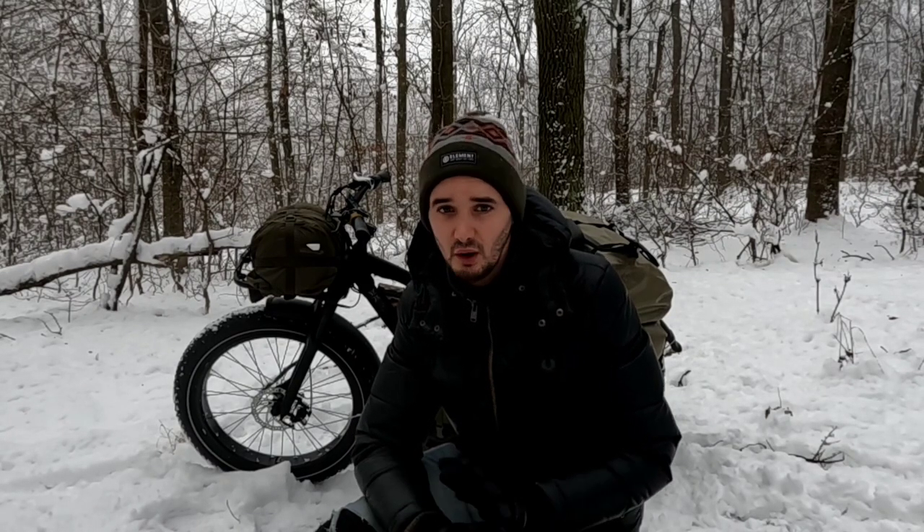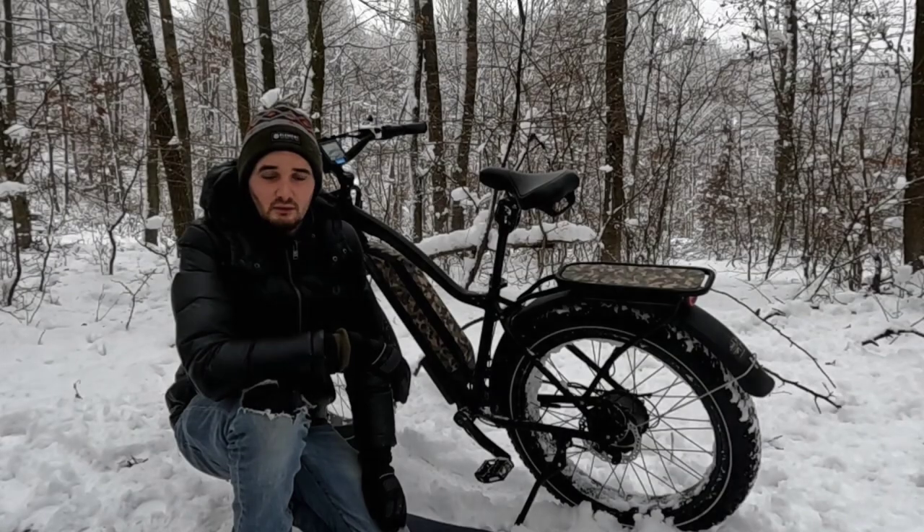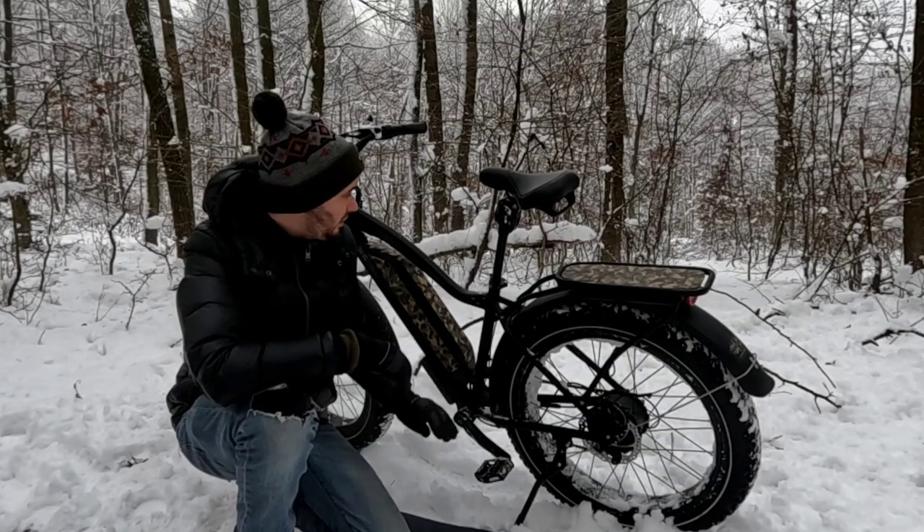I'm not showing off, I'm not promoting any brands, and I'm hoping to learn something from the process — what I can improve for next year. Right, let's start with the bike.